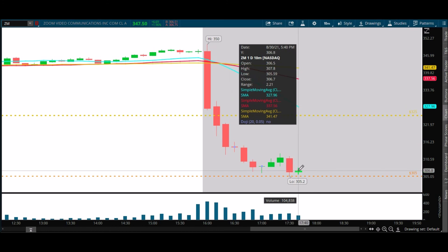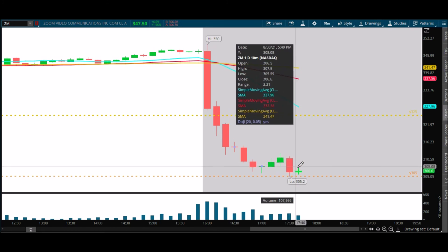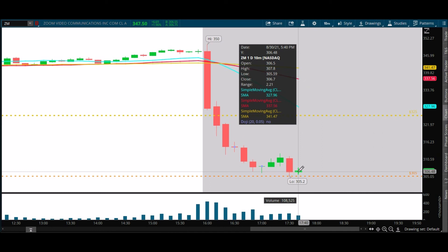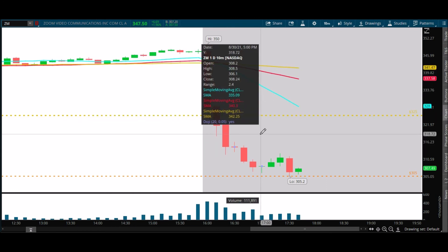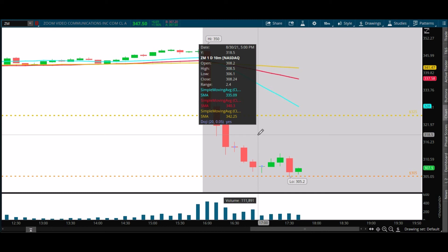305 is the line in the sand — really 306.10 at this point is the line in the sand. The only new headline I see — maybe the call is starting late — is: 'Zoom Video logs first billion-dollar quarter,' which is amazing. But the stock is still falling. That's at 5:45 PM. I'm reading the most ridiculous paragraph I've ever seen.